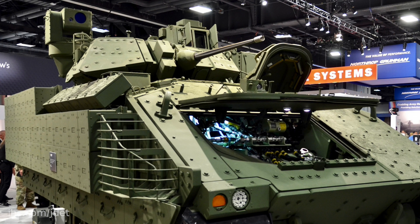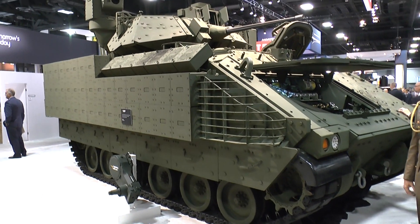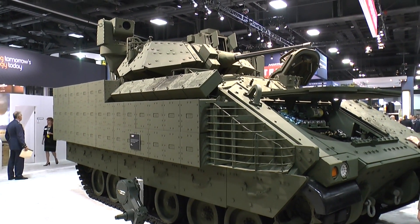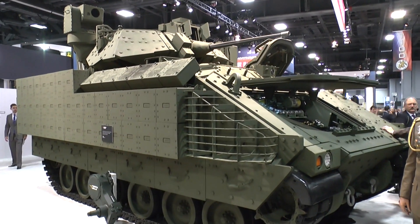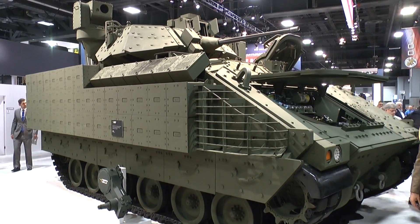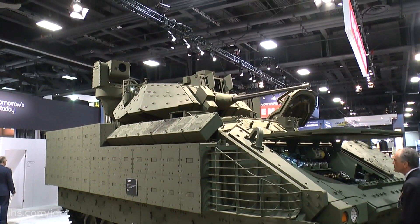This one weighs about 45 tonnes, but there's a gross stretch potential to about 50 tonnes. As you can see, it's currently got torsion bar suspension, but it could potentially have hydropneumatic suspension to give it better mobility. Other improvements include the 600 volt electronic system, and the final drives for the M10, which is currently in low rate production.